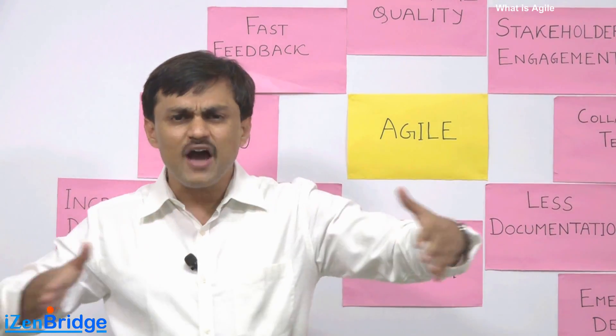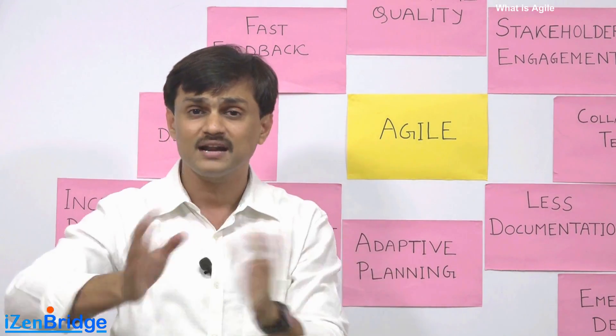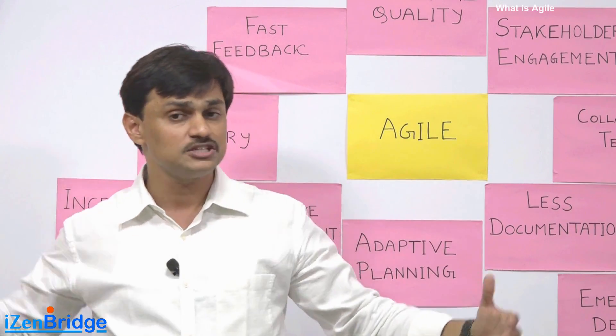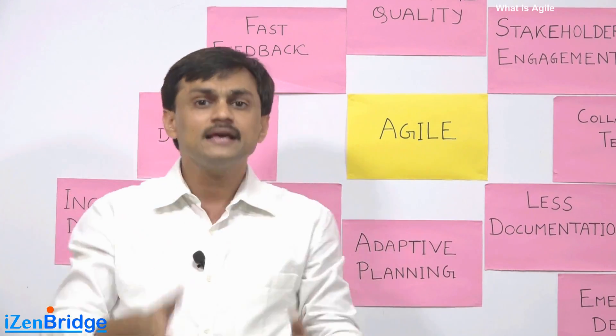Rather than making a five-year project management plan, baselining it, and measuring all progress against those baselines with variance reports, we make a granular plan for short-term durations.